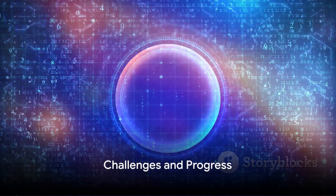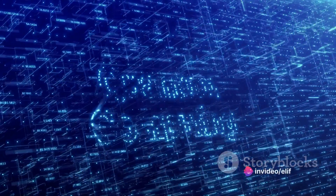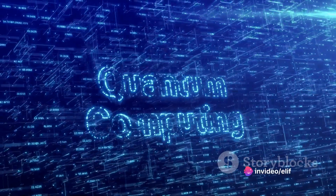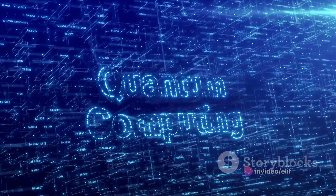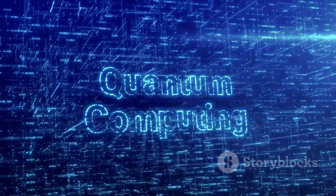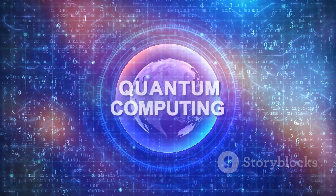However, quantum computers aren't quite ready for your living room just yet. They're still in their infancy, with many technical hurdles to overcome. But researchers are making progress every day, and the potential applications for quantum computing are exciting — from drug discovery to climate modeling, the possibilities are virtually endless.